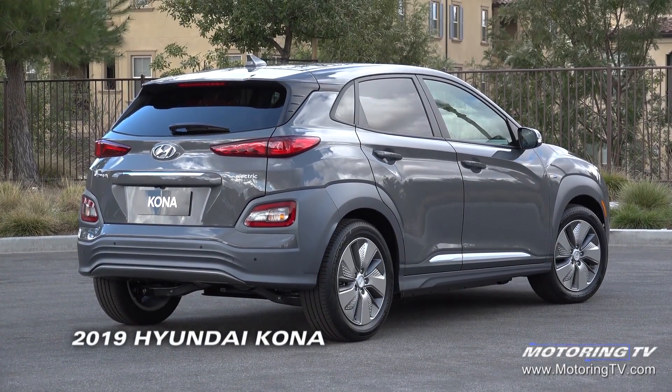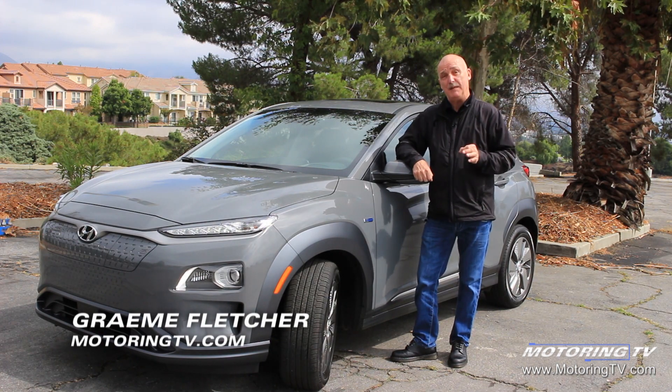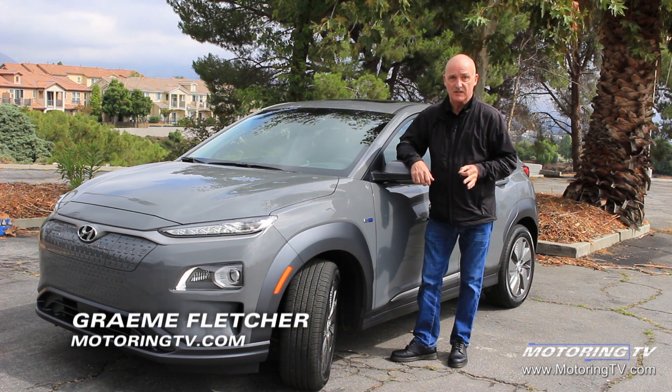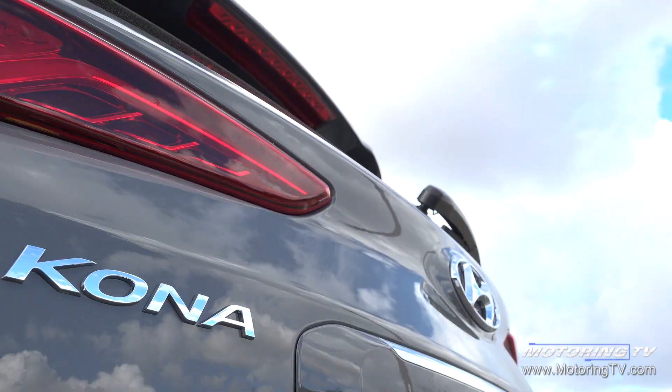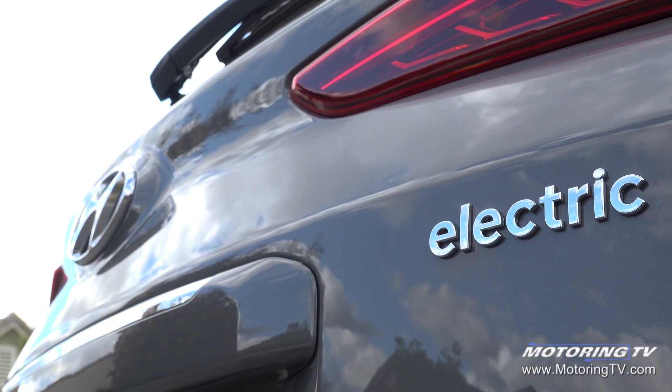This is the all-new Hyundai Kona Electric. It's a compact crossover aimed at those with an active lifestyle. The really good news is that this thing is going to put range anxiety to bed once and for all.